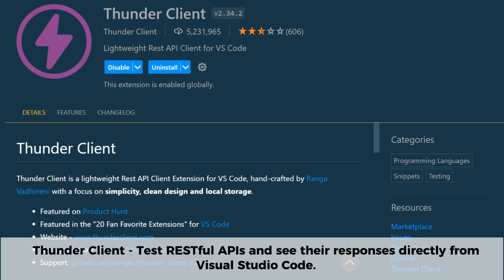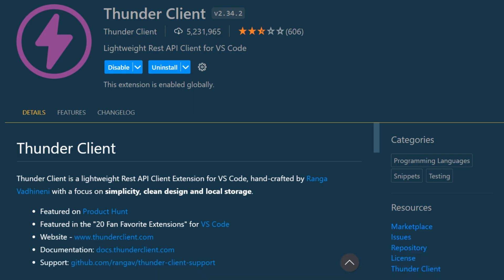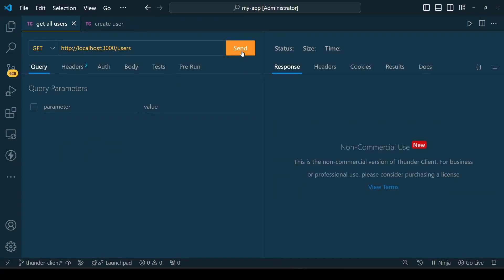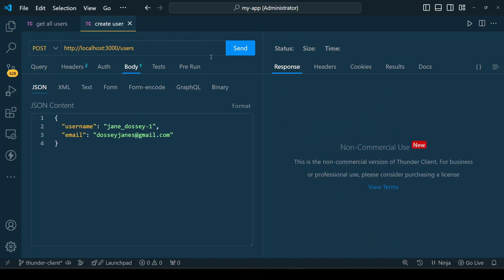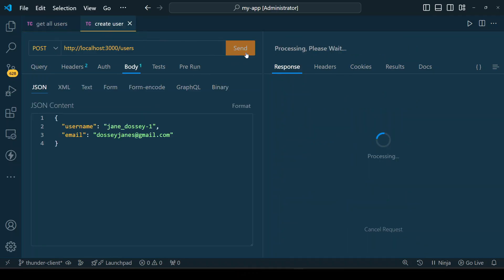Thunder Client is another powerful extension, especially for backend developers. It lets you test APIs and see their responses directly within Visual Studio Code, without the need for third-party applications like Postman or Insomnia. Just send requests, inspect responses, and debug your APIs faster — all within VS Code. It supports authentication, environment variables, and JSON formatting, making API testing seamless and efficient, whether you're working on backend development or integrating third-party APIs.